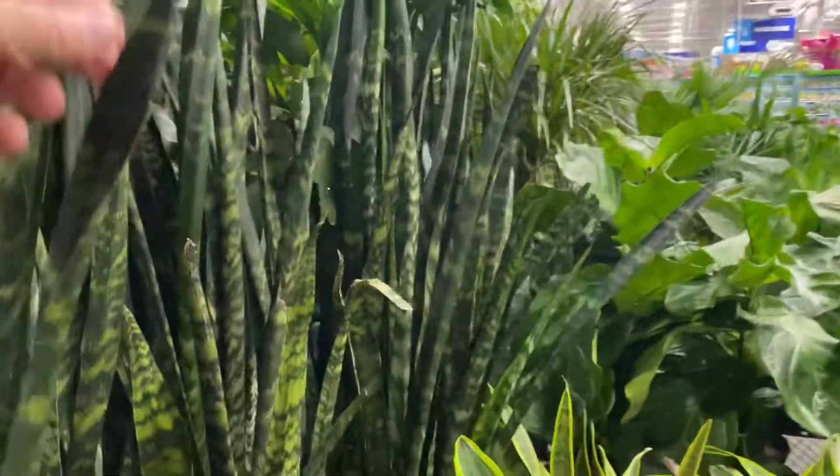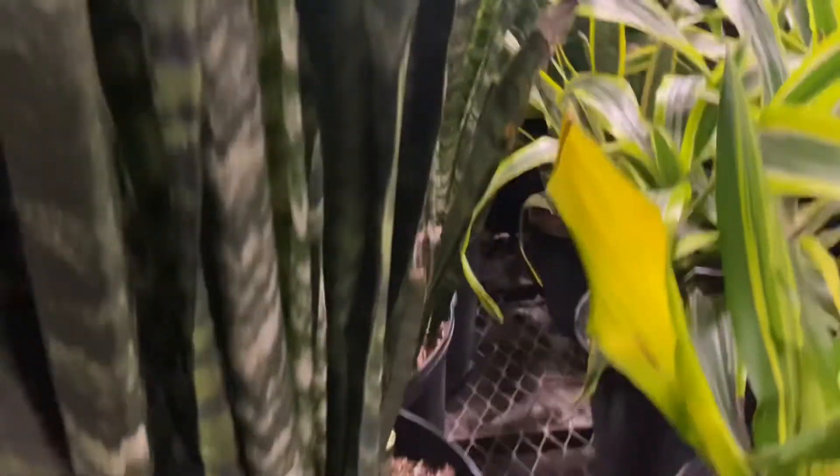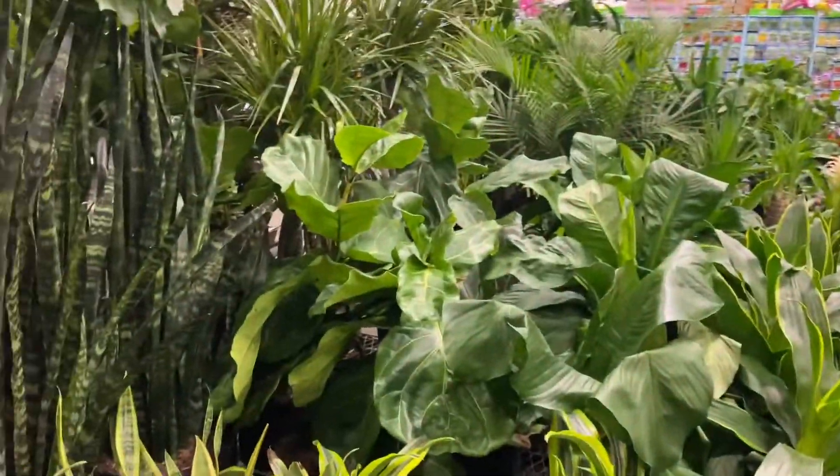Look at these snake plants — they're huge. They're at least a meter tall and they are running $84.98. I don't usually see these kinds of plants in my area — kind of big and nice.